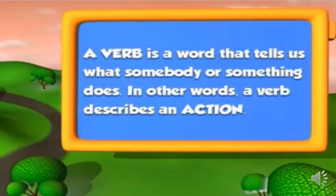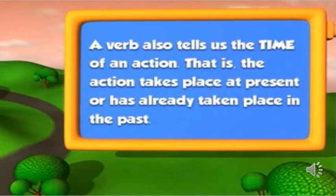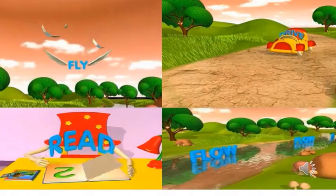Children, what is a verb? A verb is nothing but an action word. A verb is a word that tells us what somebody or something does. In other words, a verb describes an action. A verb also tells us the time of an action — that is, the action takes place at present or has already taken place in the past.